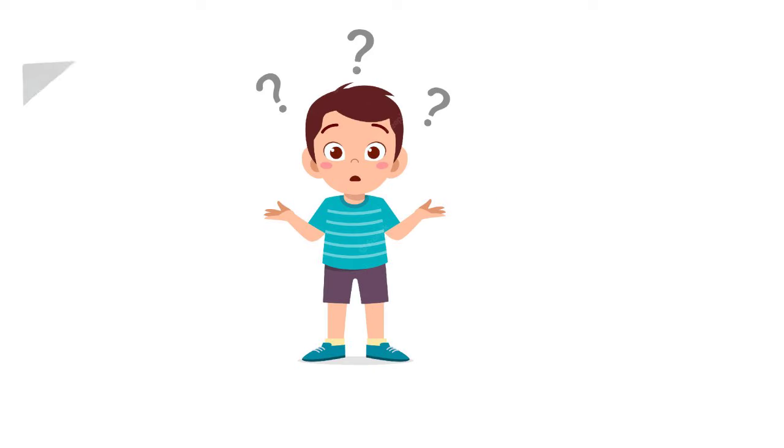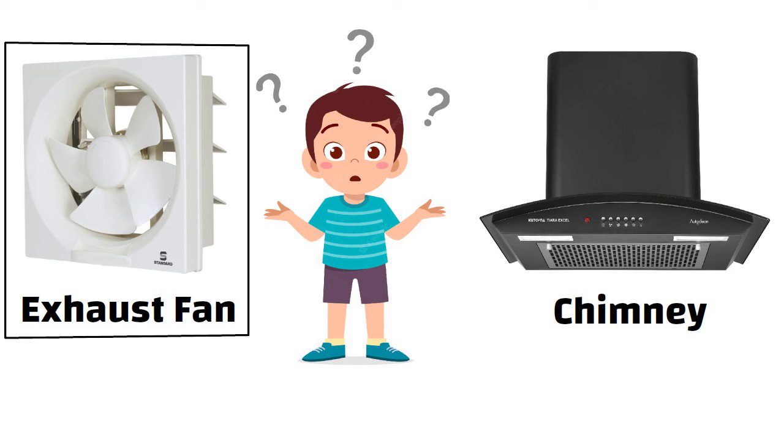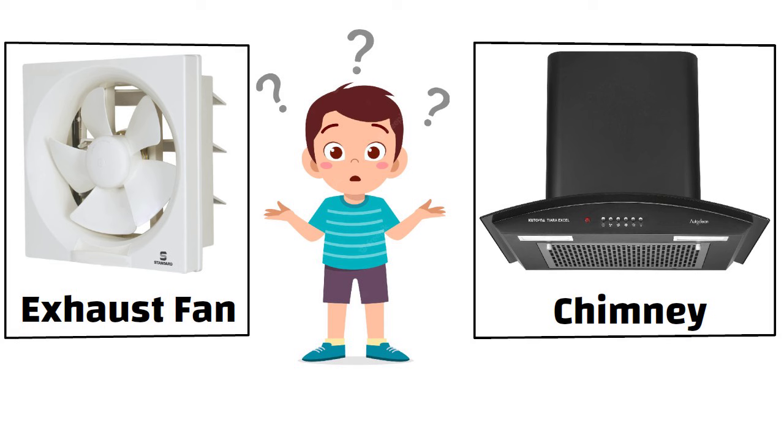Hello friends. Many people are confused about buying an exhaust fan over a chimney. The only solution can be to understand the functioning of both and then compare the same to arrive at a conclusion. In this video, we will discuss about it. So let us start.